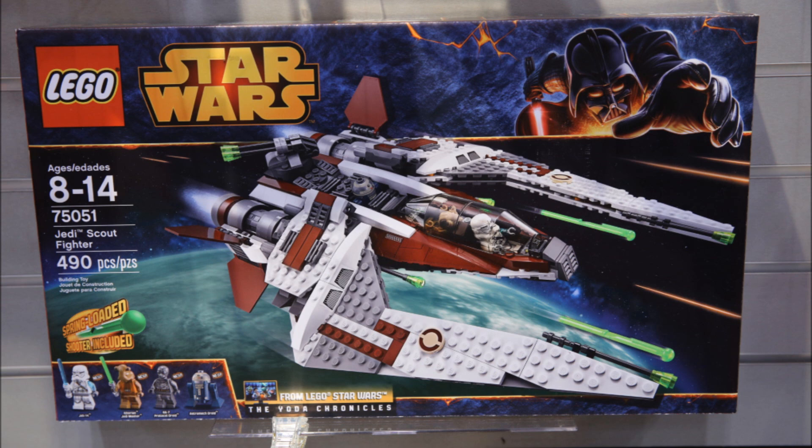Right off the bat, it's a little pricey — just like the last Yoda Chronicles set, the Jek-14 Starfighter, which was very overpriced. This should be a $50 set if you're counting price per piece. I guess this is LEGO's way of making money because they really want to push the Yoda Chronicles, which is LEGO's original content and not canon at all in the Star Wars universe.